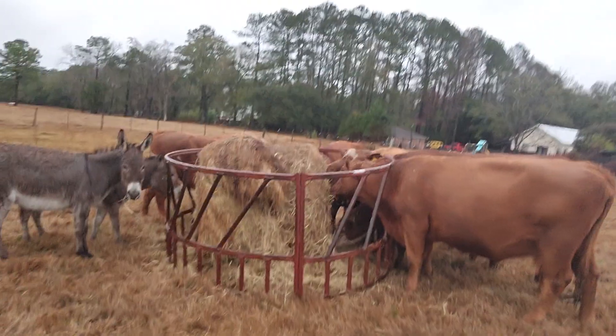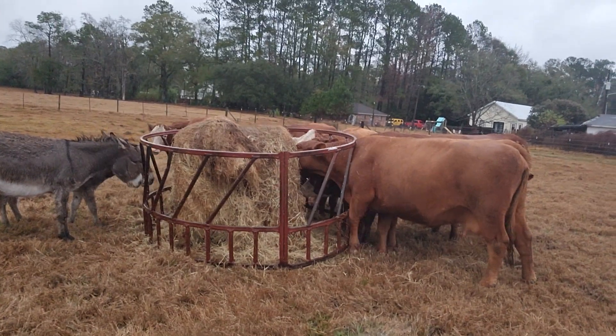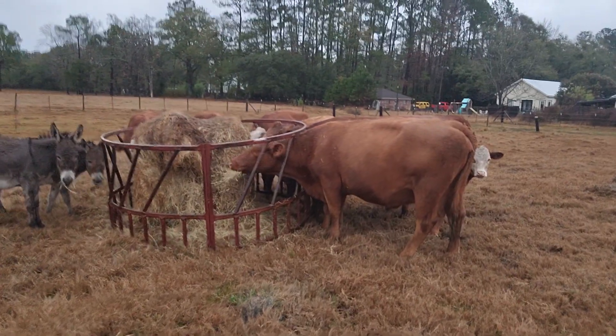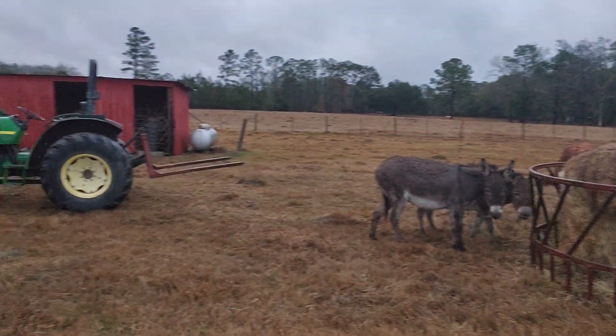I'm actually trying something different for the first time. We are actually feeding them in front of the barn. This used to be the old goat pen. We used to have goats here when I was growing up years ago — my granddaddy had them out here. But I figured it's dry, high ground, so we're going to try something different.